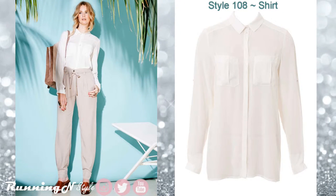Style 108, the shirt blouse. This is pretty much the same shirt that's attached to the jumpsuit. The only difference is on this pattern, the pockets are box pleat and the button front is concealed. That sums it up for this design.